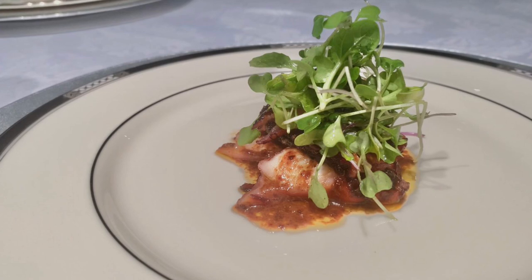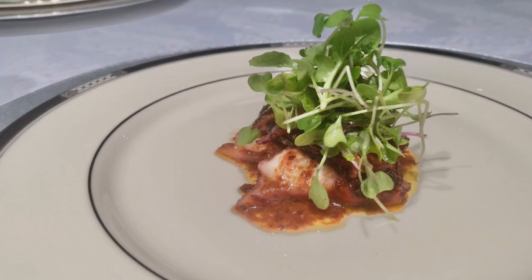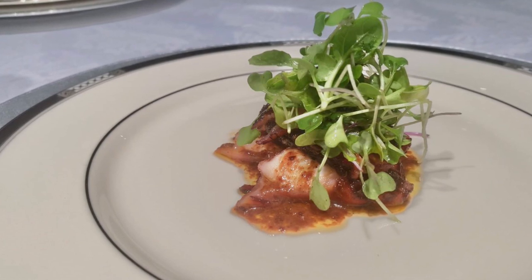This is braised octopus with micro arugula. I have to tell you that I've never eaten octopus like this before — the only octopus I've had before is calamari, so this is the first time. I imagined octopus would taste like calamari, but this is completely different. It's so meaty and so delicious. I can taste the red wine in it, and the garnish makes everything just so delicious.